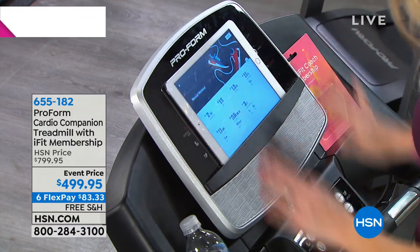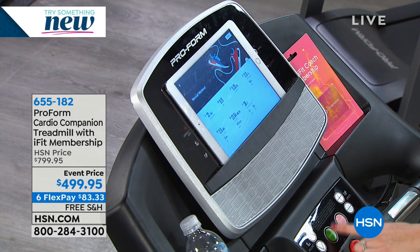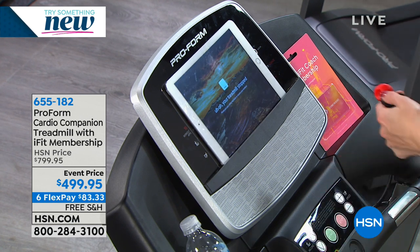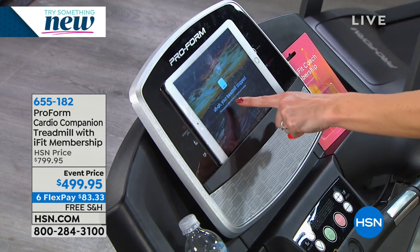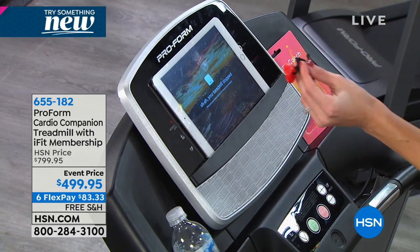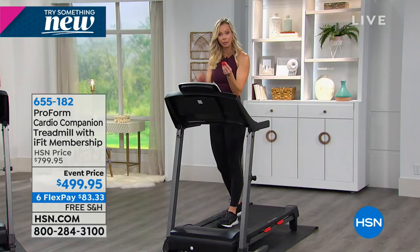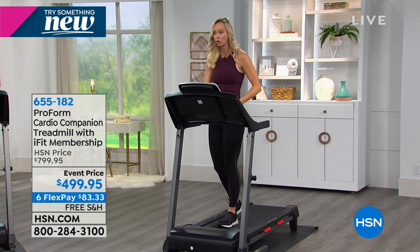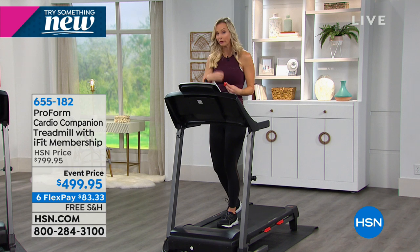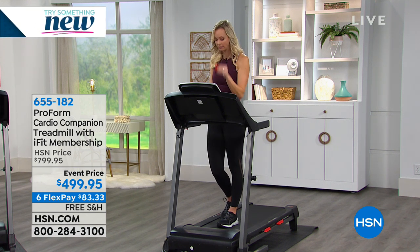Looking further down, there are additional incline and speed buttons, a start and stop button. I want to point out this red safety key — when I take it out, the treadmill stops. This is important because I have a three-and-a-half-year-old and I don't want her to turn it on. The safety key means when you're not using it, you put it in a drawer and kids can't turn it on. While you are using it, you strap it to yourself — if you trip or fall, it will completely shut the treadmill off. It's a small but really important safety feature.